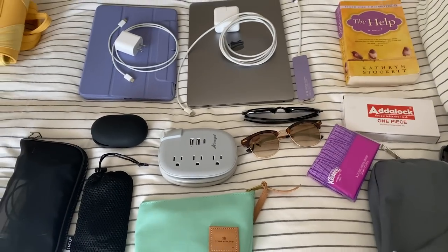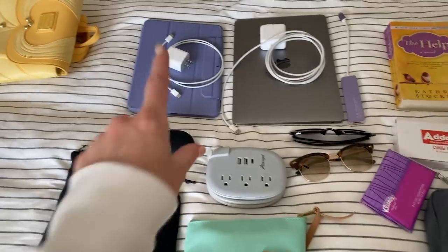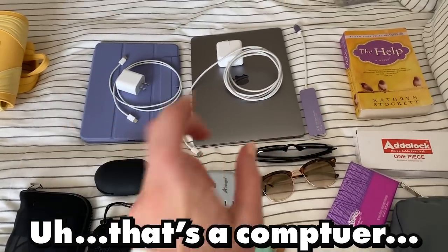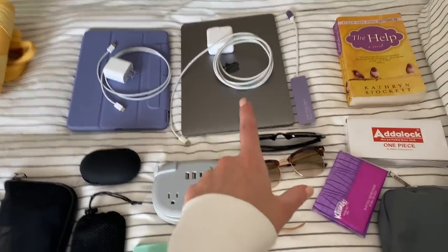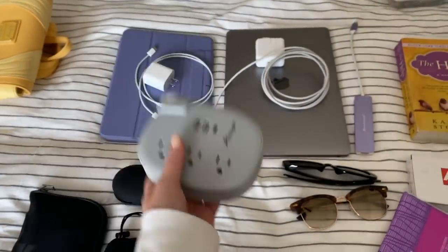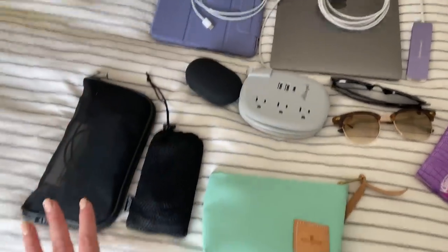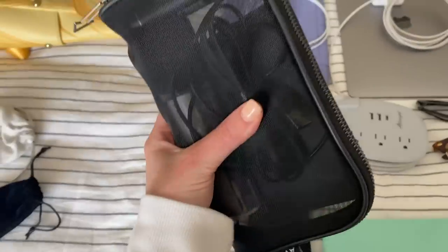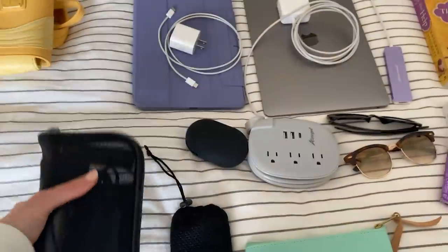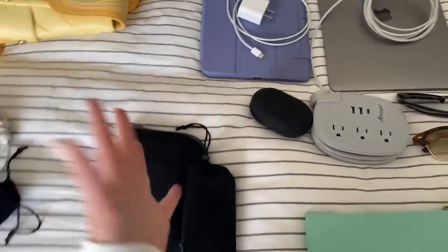I do the same thing with my electronics that I do with my clothes. I've got an iPad and the iPad charger, a computer and the computer charger. I have multiple devices that I need to charge when I travel. Headphones with the charger. And I've got my whole bag of portable chargers — there's three in here with all their cords. I just bought another one, so that's another to add to my collection because I can never have enough.